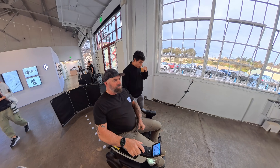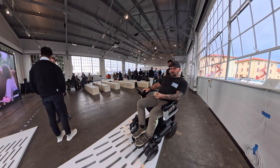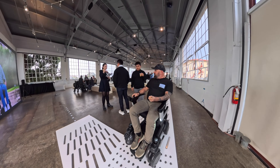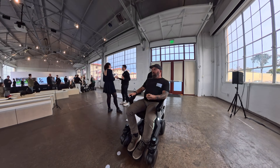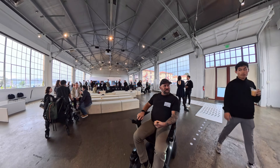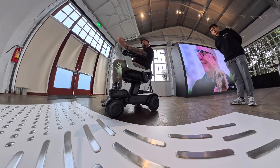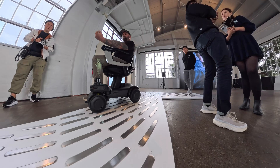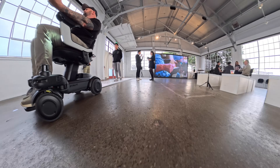All right, here we go — we're going to do some off-roading. We're going to hit it from the side and see how unstable it gets. Oh my gosh, this thing has a ton of torque! I felt 100% safe doing that.